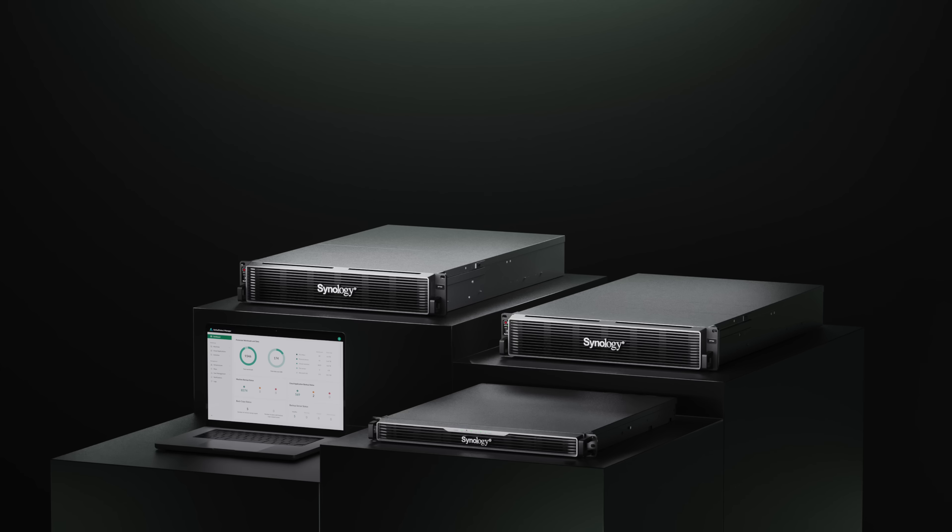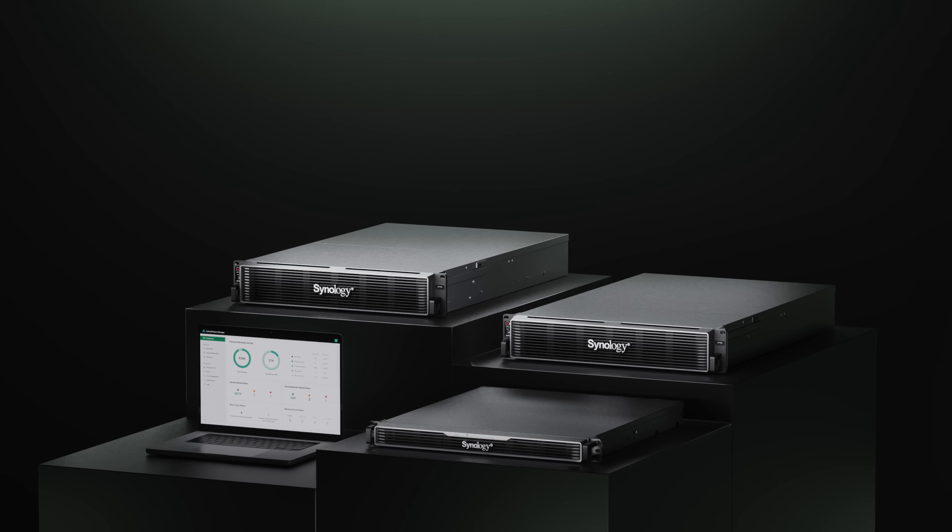Alright, how's it going y'all? Synology is unveiling a brand new product here, and that is Synology Active Protect. They've talked about it in a few of their different keynotes and stuff, and they are finally launching their products.